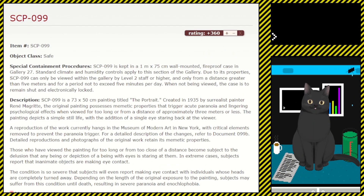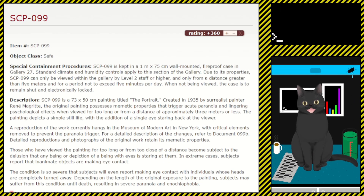Item number SCP-099, object class: Safe. Special containment procedures: SCP-099 is kept in a 1 meter by 75 centimeter wall-mounted fireproof case in Gallery 27. Standard climate and humidity controls apply to this section of the gallery. Due to its properties, SCP-099 can only be viewed within the gallery by Level 2 staff or higher, and only from a distance greater than 5 meters and for a period not to exceed 5 minutes per day. When not being viewed, the case is to remain shut and electronically locked.